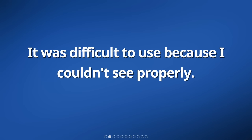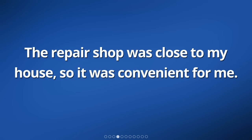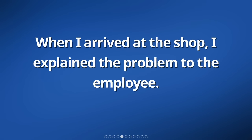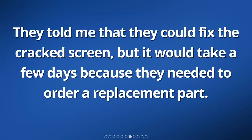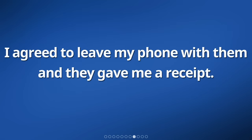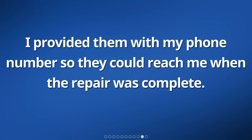My phone fell and the screen cracked. It was difficult to use because I couldn't see properly. I decided to take it to a repair shop to get it fixed. The repair shop was close to my house, so it was convenient for me. When I arrived at the shop, I explained the problem to the employee. They took my phone and examined it carefully. They told me that they could fix the cracked screen, but it would take a few days because they needed to order a replacement part. I agreed to leave my phone with them and they gave me a receipt. They also told me the cost of the repair and asked for my contact information. I felt relieved knowing that my phone would be fixed soon.